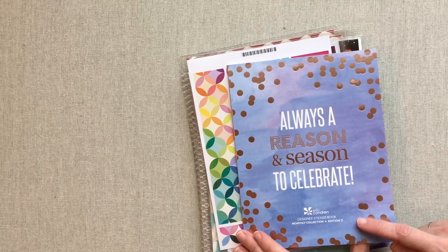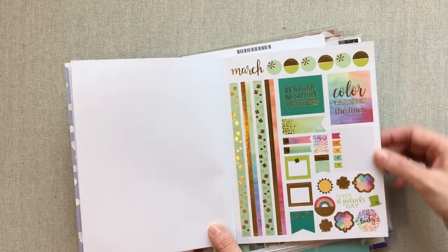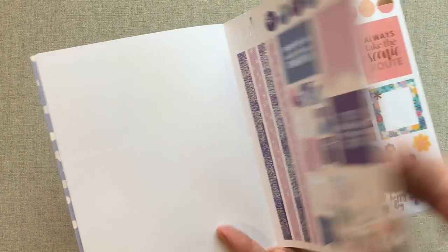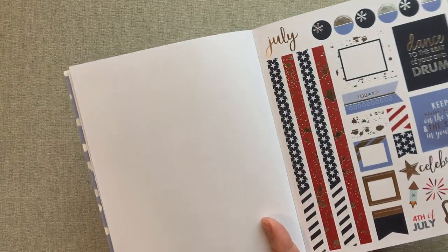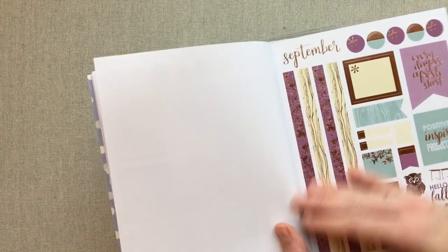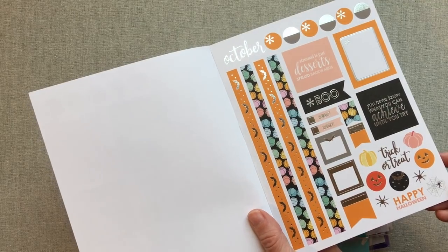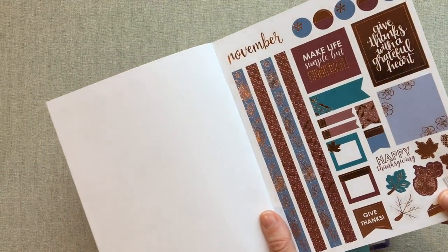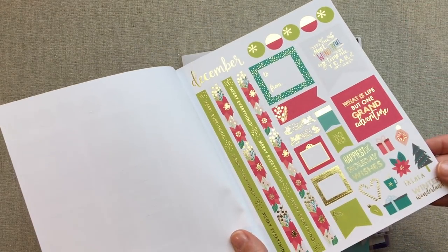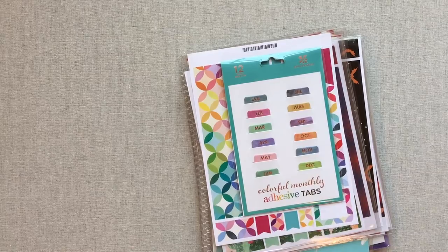I love her seasonal sticker book — this is edition three. It's a page per month of seasonal stickers to use in your planner or journal. Each month has gold, silver, or rose gold foil, and it coordinates with the colors she uses in her life planner for that month. It's nice if you don't want to go looking for a whole bunch of different stickers — this has you covered for a month with cute seasonal and holiday touches without having to spend a lot.